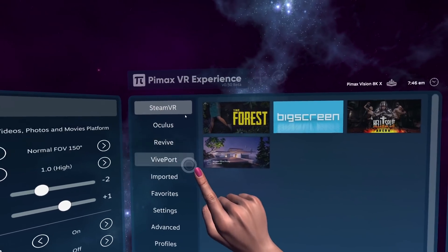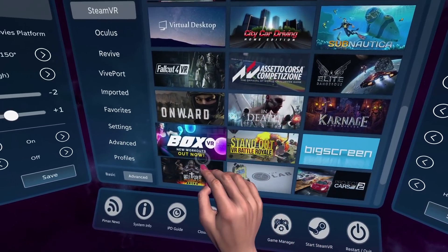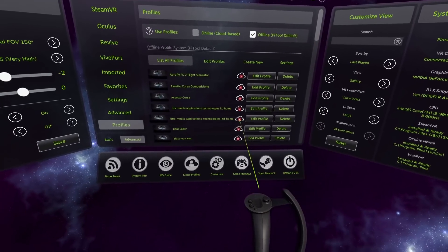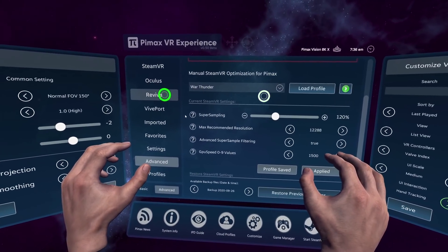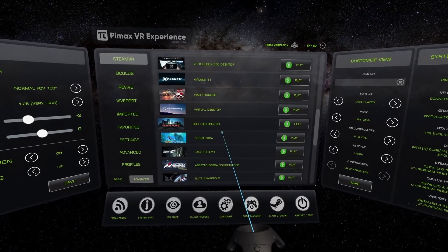I'll get deeper into this in the developer live streams together with Armin. Now, how about UI interaction in the Pimax VR Experience? The plan is to have more than six different ways of interaction implemented, from VR controllers and gamepads to eye tracking. Currently, beta version 0.50 supports three: the VR laser pointer controller interaction, mouse interaction directly inside VR, and full hand tracking interaction using the exclusive Pimax Ultra Leap hand tracking modules or any other Leap Motion module, even the oldest ones. The laser pointer interaction is the default and supports all SteamVR Lighthouse compatible controllers such as the Valve Knuckles and HTC Vive controllers versions 1.0 and 2.0.